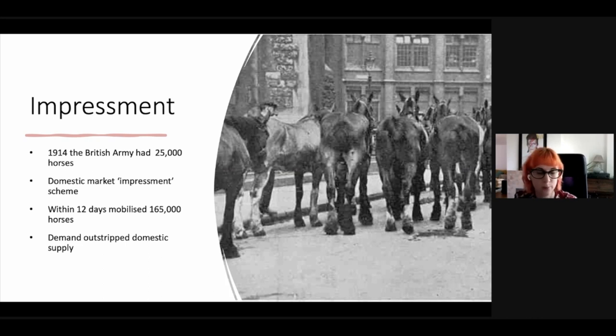This worked out pretty well — the types of horses brought into the British Army were generally in very good health, and most owners were cooperative. Within 12 days, the British Army had successfully mobilised around 165,000 horses, which is a feat in itself. But with the rapid expansion of the BEF and the requirement to horse the new armies, this far outstripped the number of horses available in Britain.